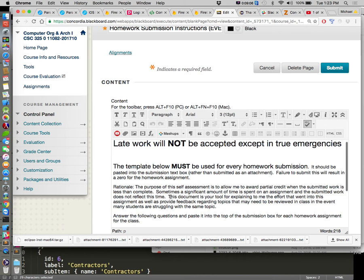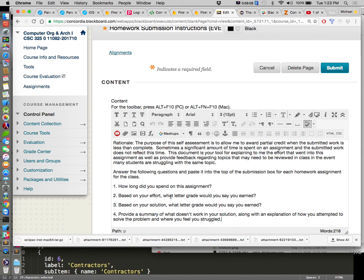Maybe early on there might be some easier assignments — like yesterday I gave a pretty easy assignment to this class when we met.